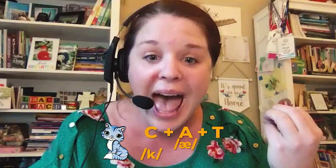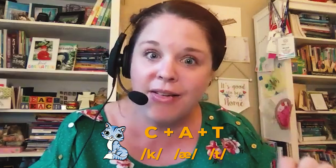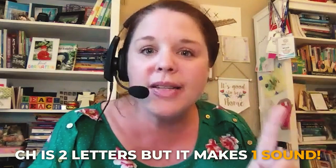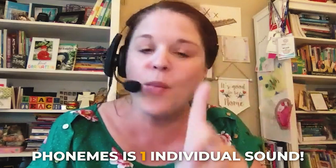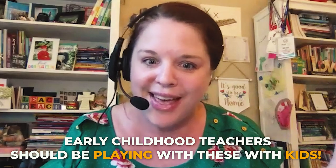In cat there are three phonemes: k, ah, and t — three individual sounds, three individual phonemes. If I took the "ch" — that's two letters but it makes one sound, "ch." So a phoneme is one individual sound. As early childhood teachers, we should be playing with this with kids. Phonological awareness is really like a continuum, and many of us have probably done phonological awareness things in our classroom already.